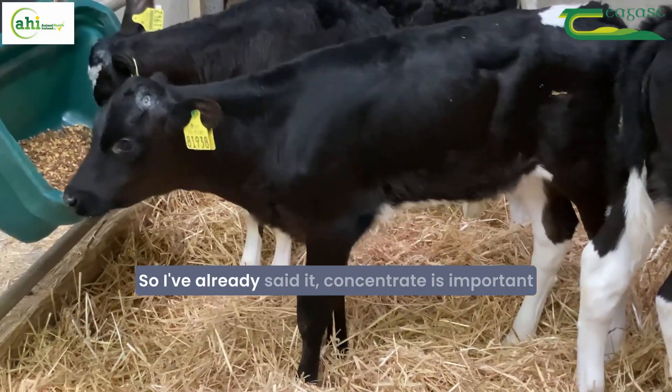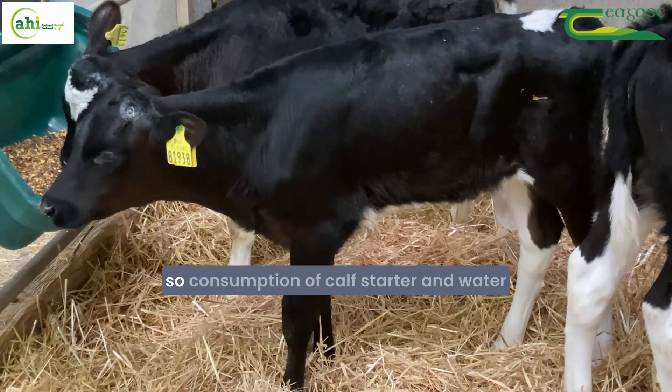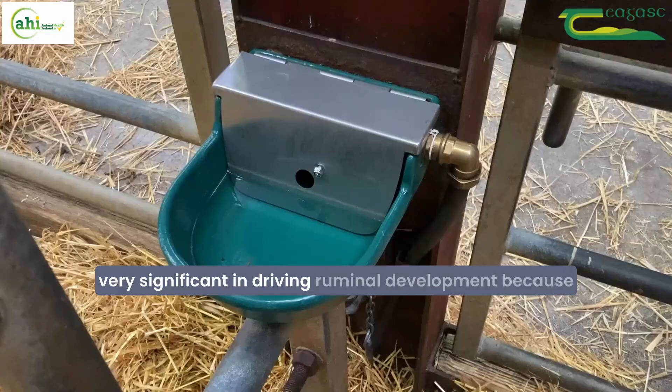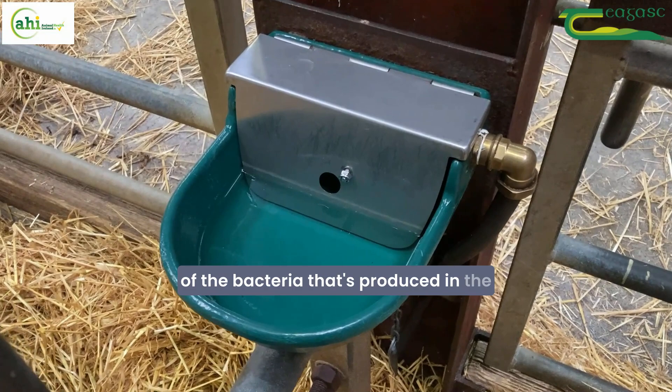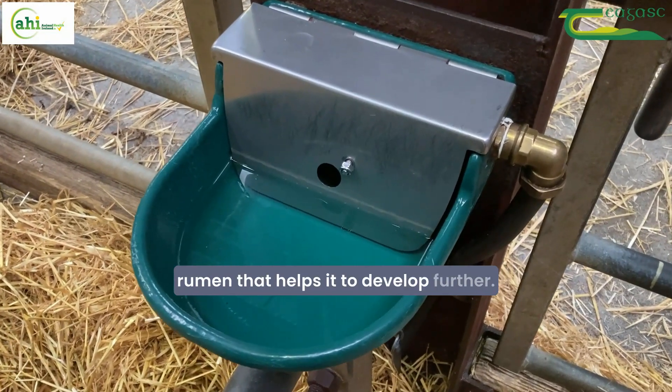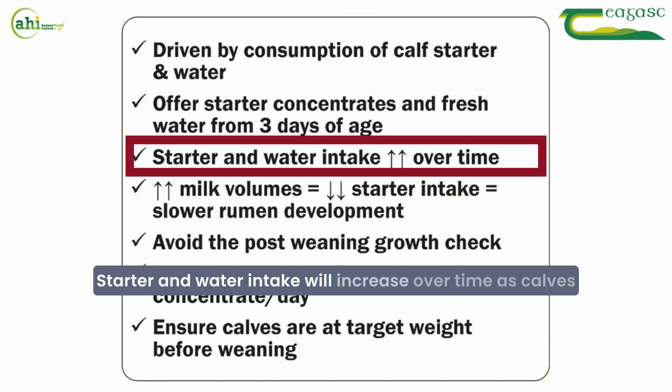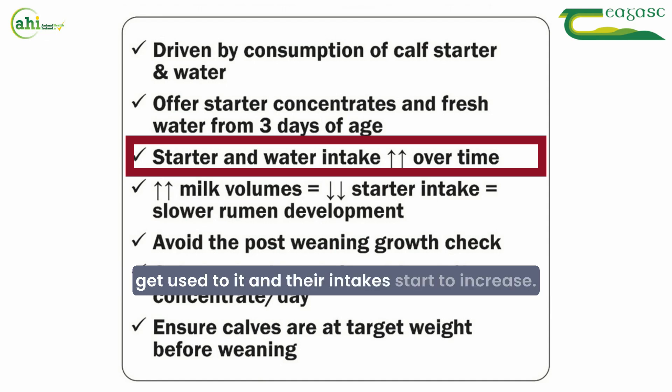Concentrate is important, and so is consumption of calf starter and water — both are very significant in driving rumen development because of the bacteria produced in the rumen that helps it develop further. We should be offering starter concentrate from day three and also fresh piped water, which is very important. Starter and water intake will increase over time as calves get used to it.